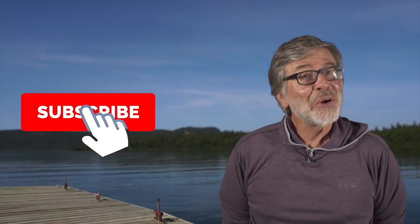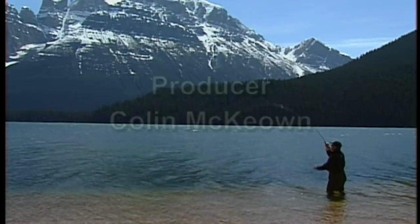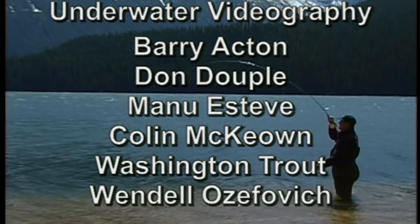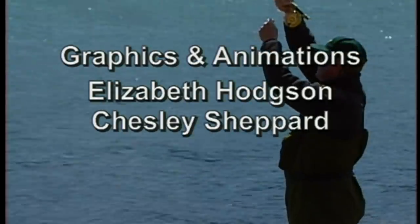I'm Tom Rosenbauer. For videos like the one you just saw and more, subscribe to our channel. You don't want to miss our weekly uploads of educational videos, exciting trips, and much more. See you next week.